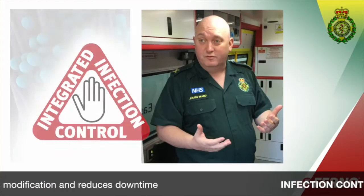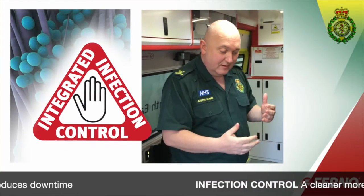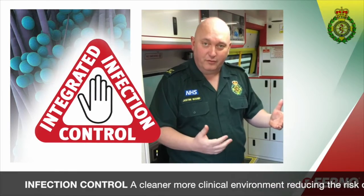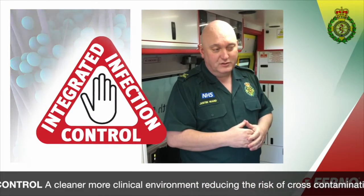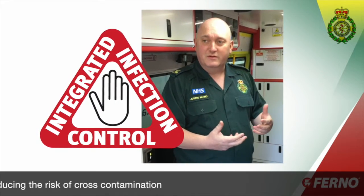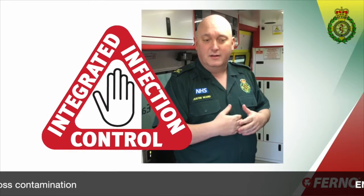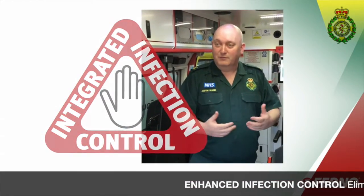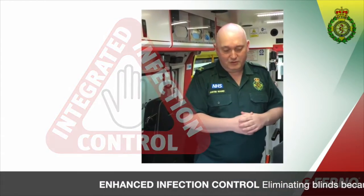Infection control environments really limit the risk to the patient. Picking up healthcare-acquired infections is a big deal, and we've got a role to play in the ambulance service to ensure that we're not impacting on patients unnecessarily and introducing them to the opportunity to pick up an infection.